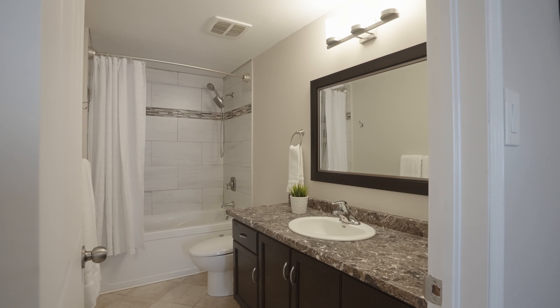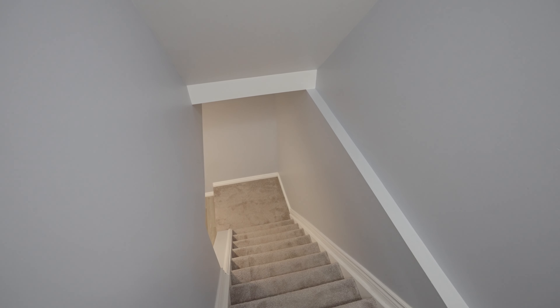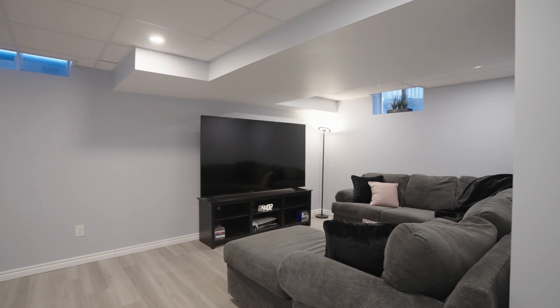The lower level is perfect for movie watching or game night with this large rec room.